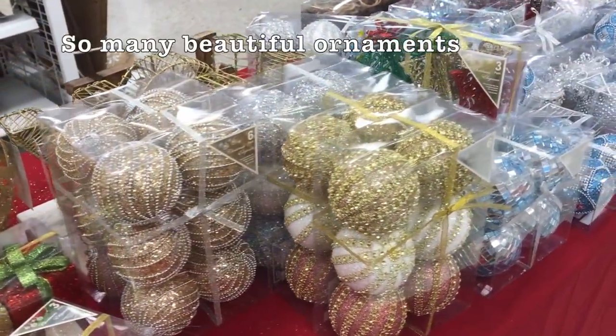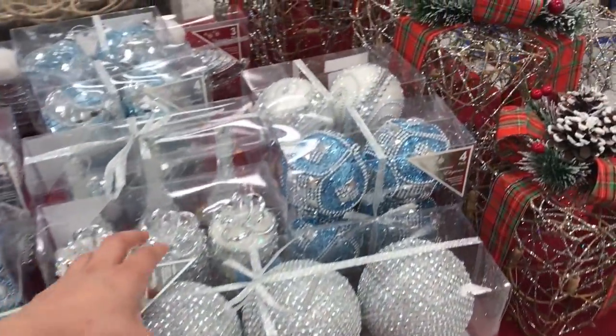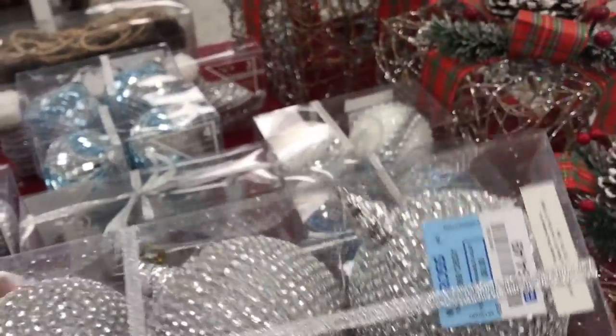Now let's move on to the Christmas ornaments. They have a very nice selection of ornaments in different colors and sizes, and I will give you guys a close-up look.